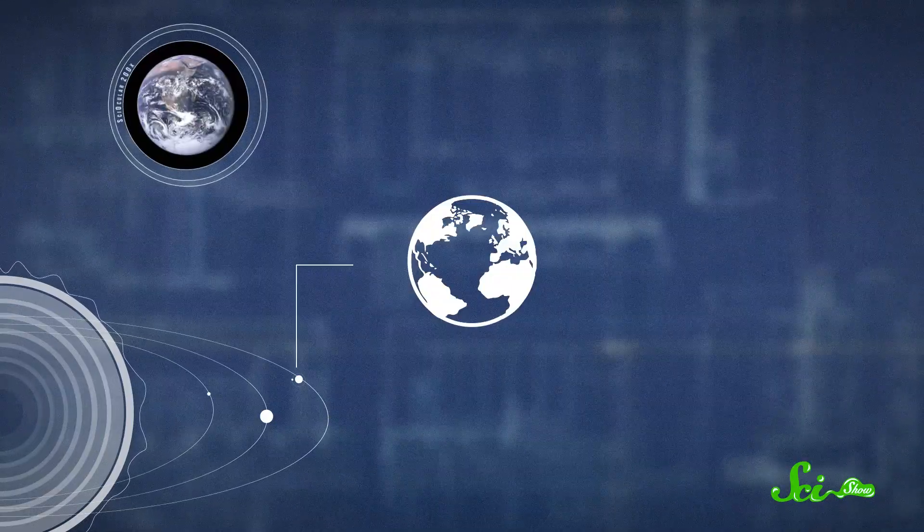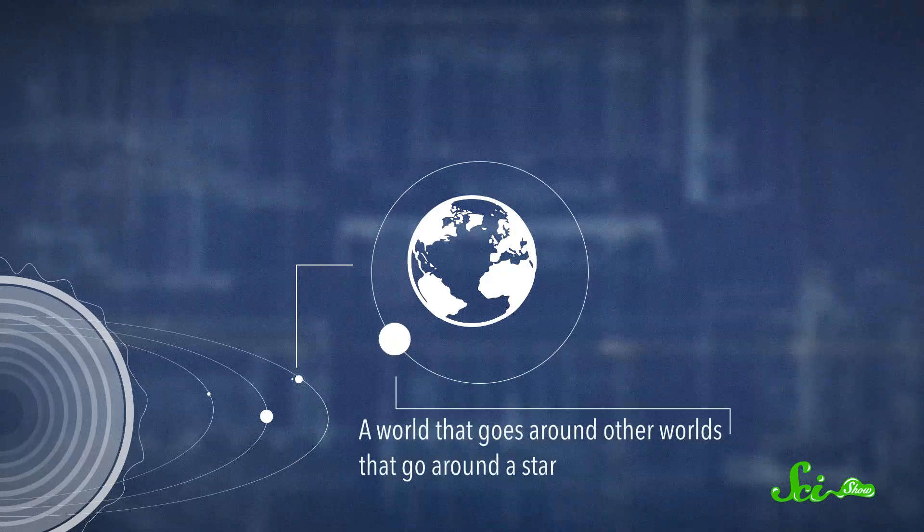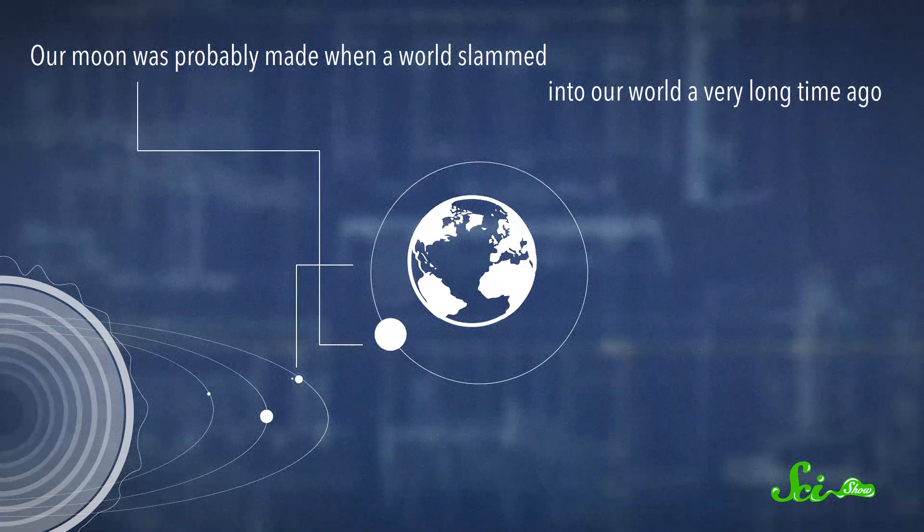Next is our world, which you know all about. Our world has a moon, and a moon is a world that goes around other worlds that go around a star. Our moon was probably made when a world slammed into our world a very long time ago.